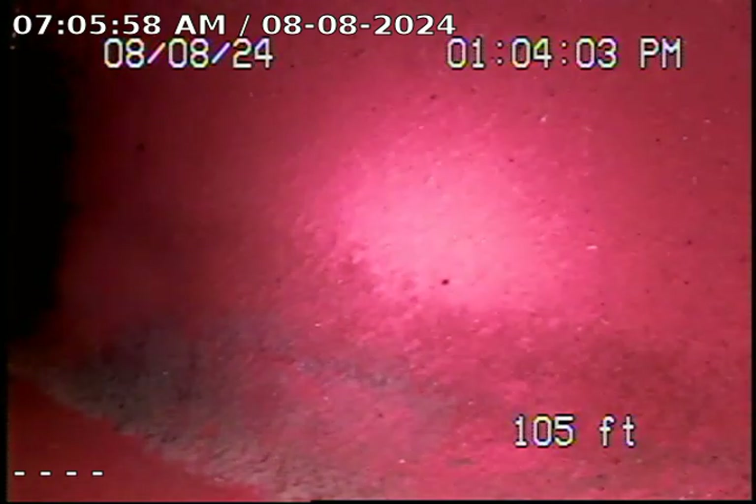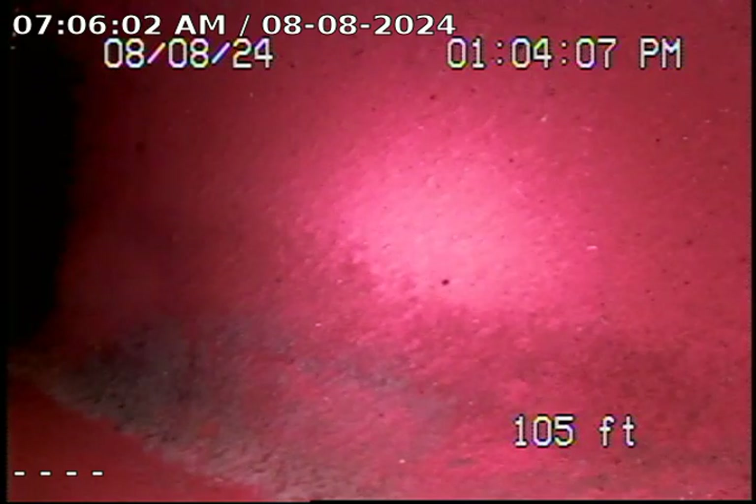This is a video inspection for 1771-4 Candia Court, Granada Hills, California, 91344.